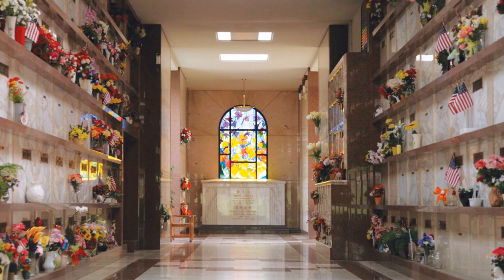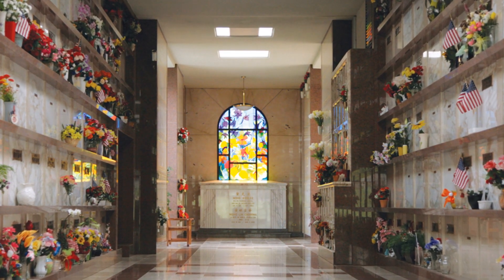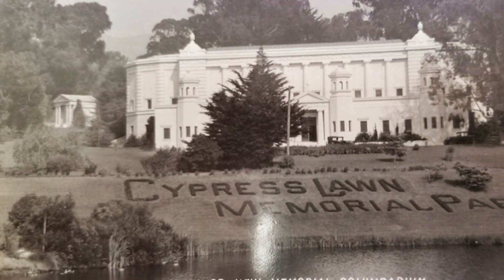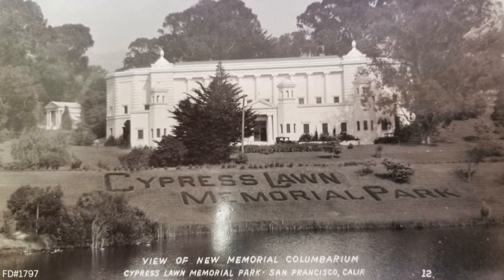took on his last major Cypress Lawn project: the proposed 20,000 square foot lakeside columbarium just south of the Grand Entrance Gateway within the East Campus. Construction began in 1927. Then came the Depression, and work on the building abruptly stopped in 1930.